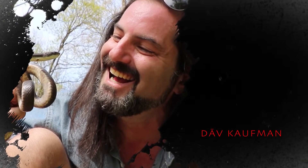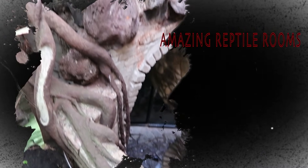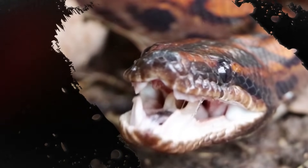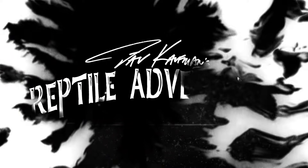I'm Dave Kaufman, and I tour the world to see how reptiles are living in the wild. And while I'm at it, checking out some of the most amazing facilities and reptile expos as well. It's all about learning, appreciation, and conservation. So come with me and join my reptile adventures.